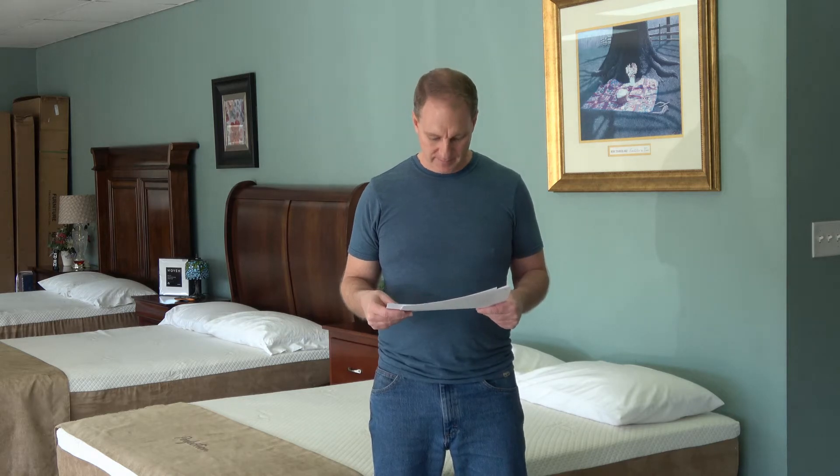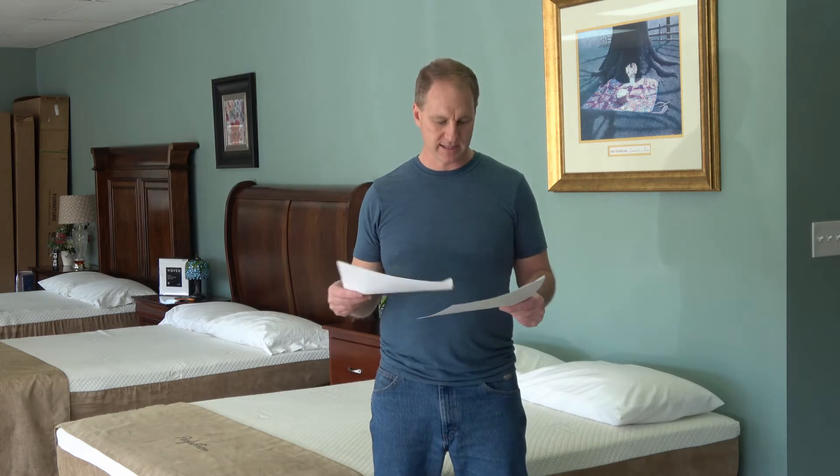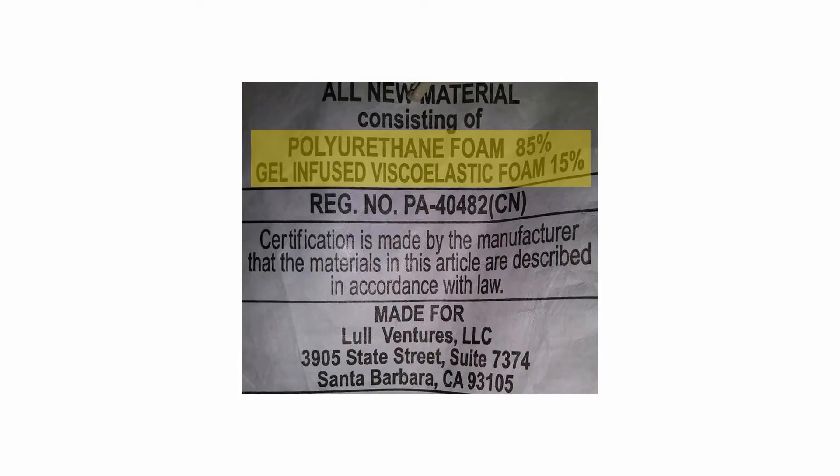To prove that, I actually have a copy of a Lull label. I'm just using Lull and Leesa to teach you some very important information about materials. The Lull label says polyurethane foam 85%, gel-infused viscoelastic foam — which is also polyurethane with gel in it — is 15%. So a Lull mattress is 100% plastic foam.